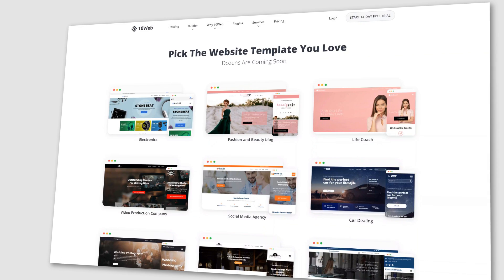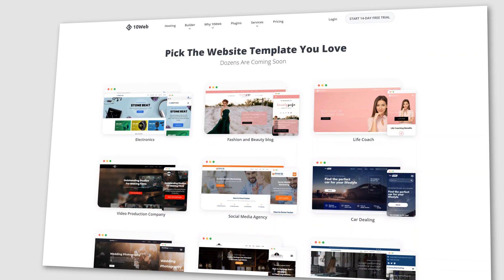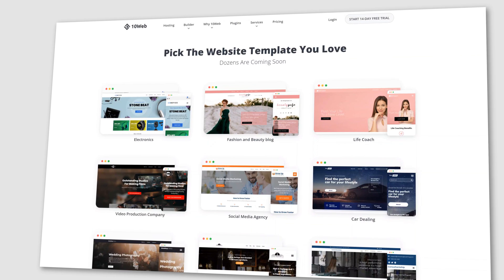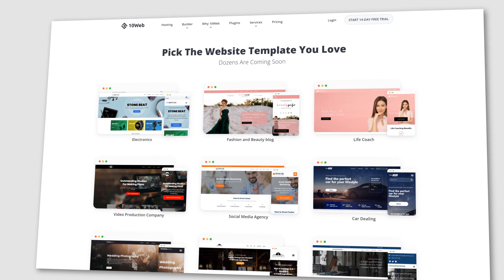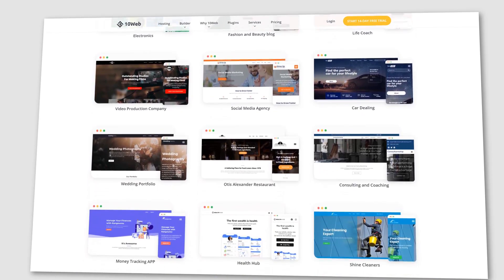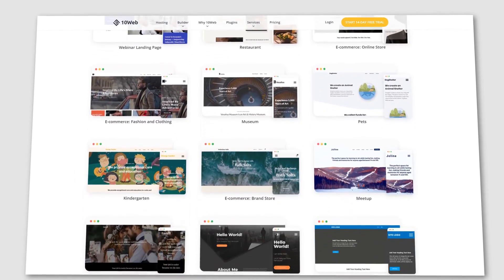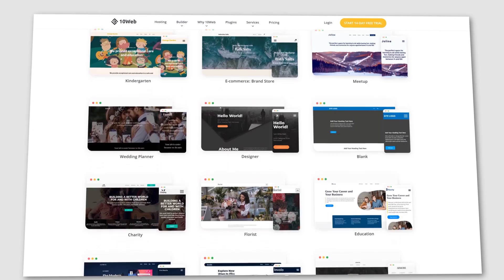Our first theme is TenWeb Builder. It's not exactly one theme — you can choose from 40-plus different templates, each designed for a different niche. You can choose one depending on what your agency does, import it with a click, and edit it with TenWeb's Advanced Builder on top of Elementor. The best thing about these templates is that they are already mobile-friendly and SEO-optimized. They look good and they don't weigh much. A site built with one of these themes will definitely help your agency grow as customers love browsing fast websites.